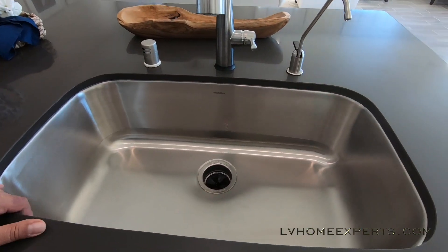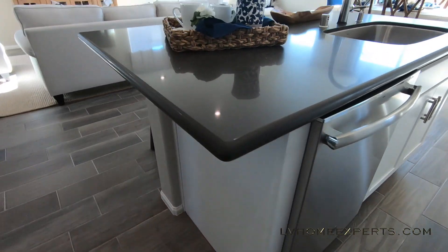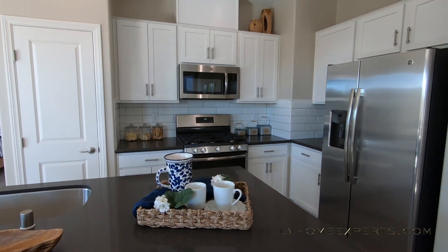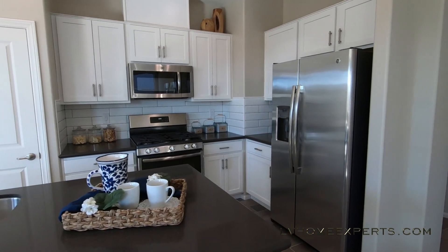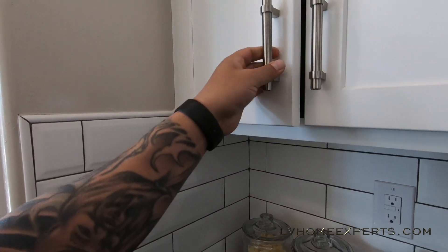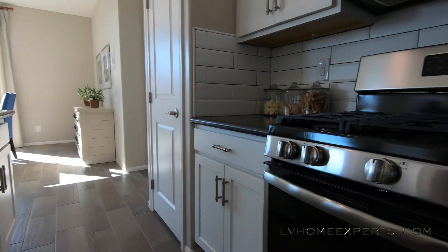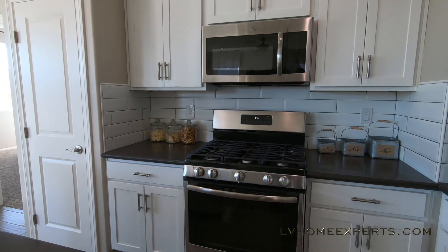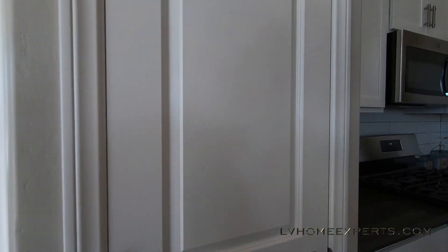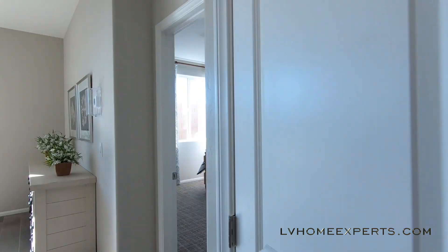Look at this — deep sink right here. Loving that. This is actually quartz. This home is actually a decent size. 36-inch cabinets, which is really nice. Look at this — they got some quality cabinets up in here. It's just structurally sound. Got the pantry — take a look at that pantry. See what we got for a pantry. Storage — enough storage.